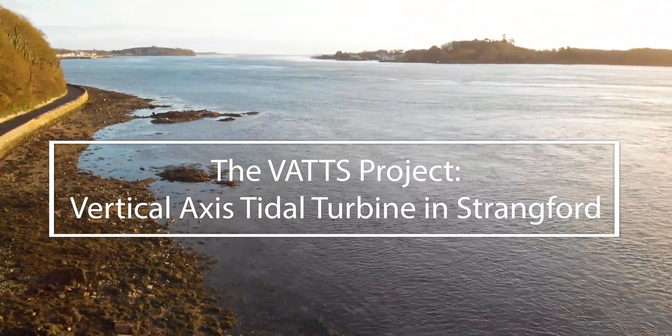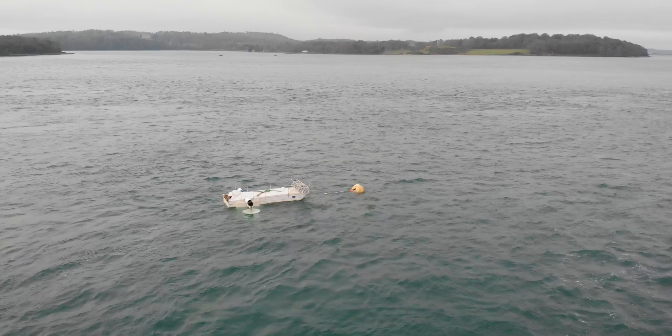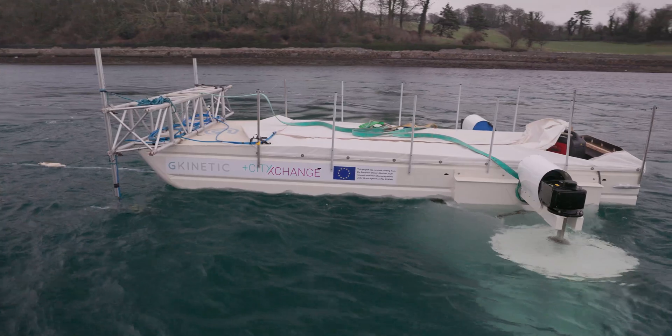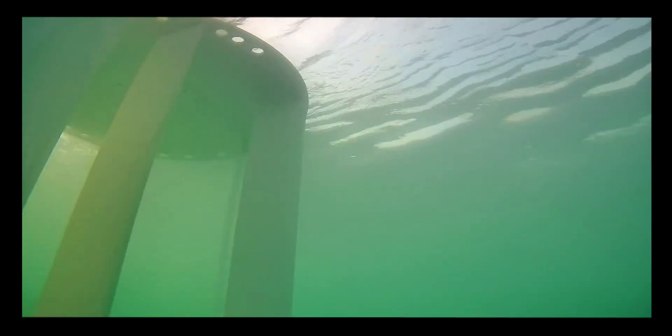We all know that we need to address climate change and that's where green energy comes in. Queen's has been involved in tidal energy research for the past 10 years, the latest of which is the VATS project. Tidal energy works very similarly to wind energy — imagine a big wind turbine placed underwater, harnessing the movement of the tides. Research on tidal energy is so important because we can predict it, and so we can harness a lot of energy from that movement.